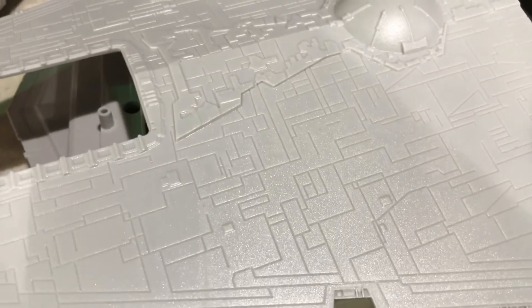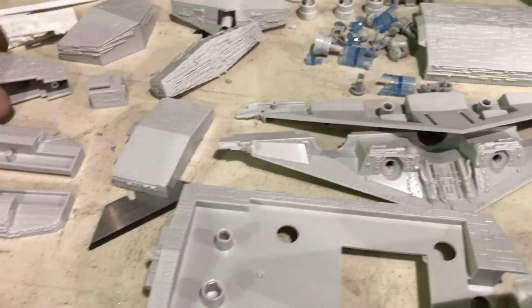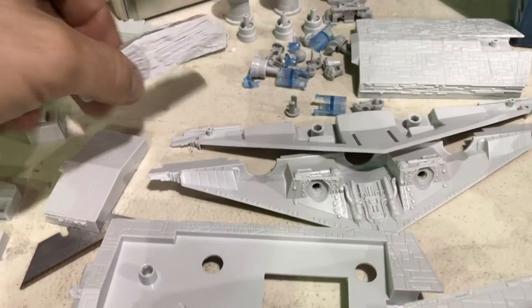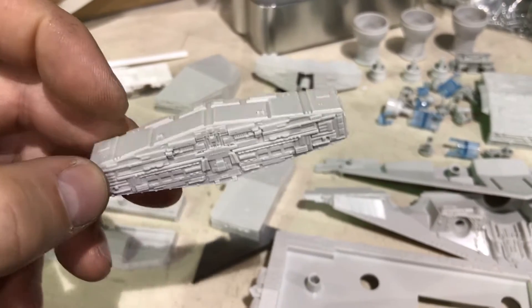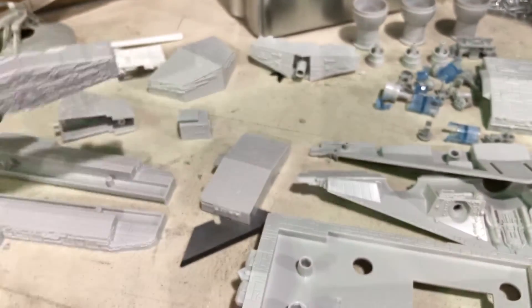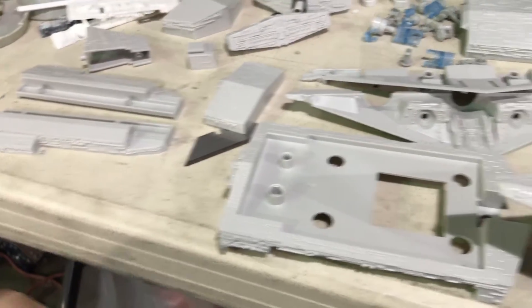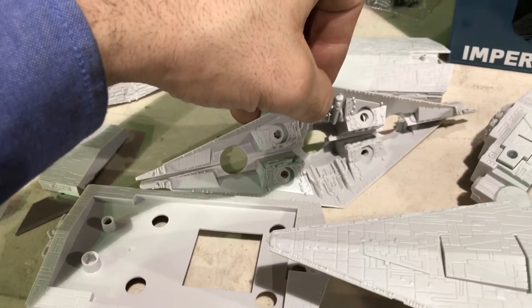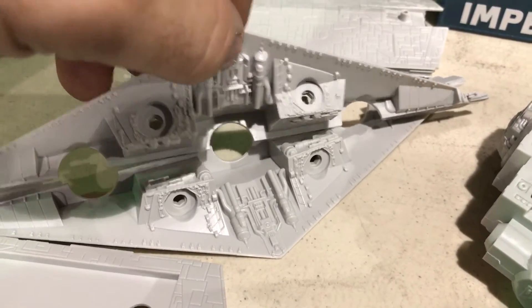From a detail perspective, to do the amount of panel lining that they have done on this, on all the intricate little pieces, on the superstructure base, on the bridge — these are things that you wouldn't be able to achieve unless you're somebody like Scratchy. The detail is pretty phenomenal. Again, for a $29 to $32 kit, you just can't beat it. There are some areas that are going to need to have built-up detail added on, but that's no big deal. The detail is pretty rich in general.